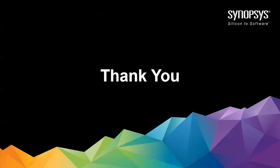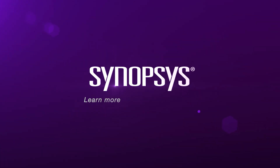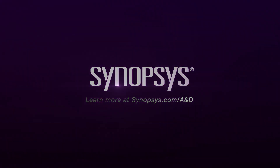Thank you very much for your time today. Please send us any questions. We'll see you next time.